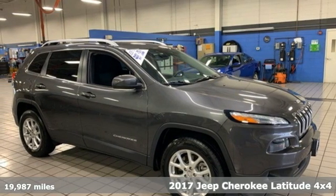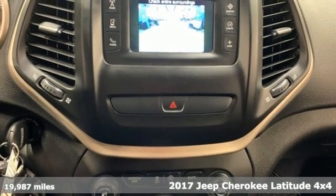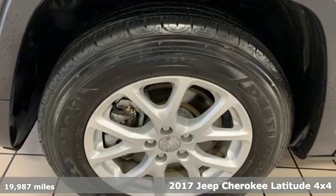It's a 2017 Jeep Cherokee. The Jeep life fits your life. It comes with the features you need and, better yet, want.